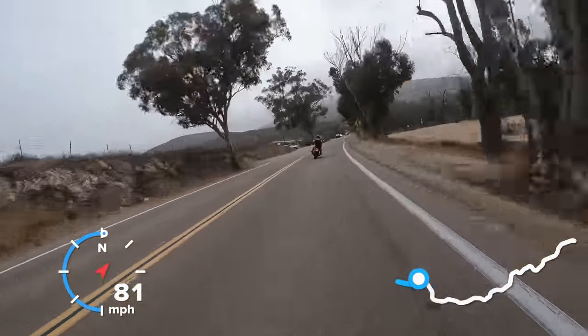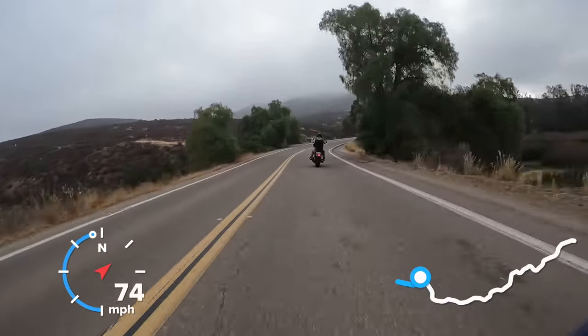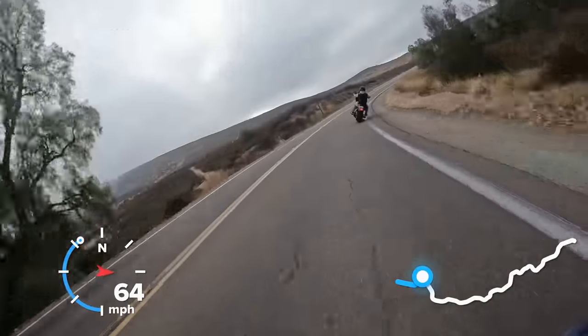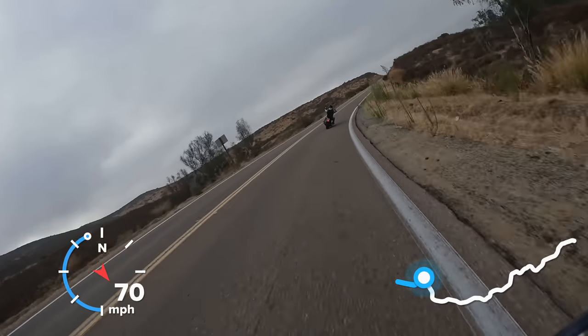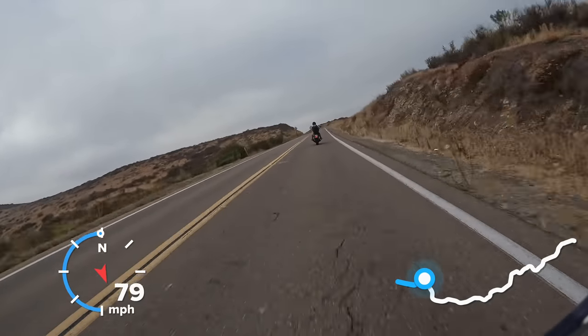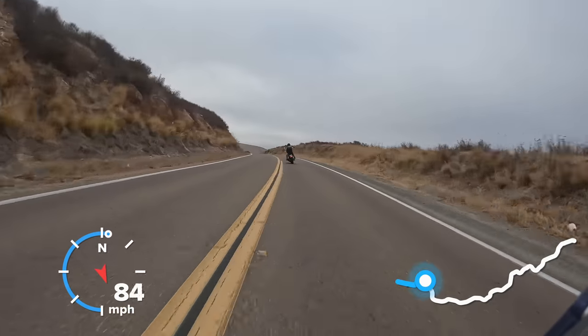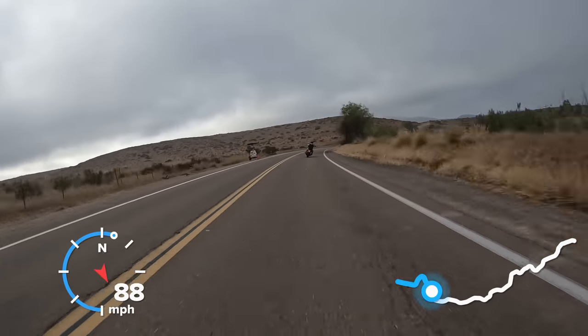You could tell because since he's on the cruiser he has low ground clearance, so because of that he has to use more body position than normal — otherwise he'd be scraping his hard parts. I noticed that and was like okay, he's moving his body off, he understands he's probably scraping a lot and he has to get his body off to the inside to take away that lean angle. Like, oh, that's all good — lots of fun.